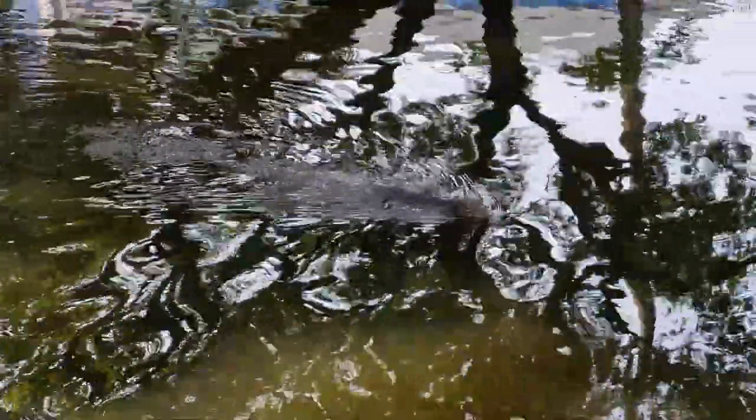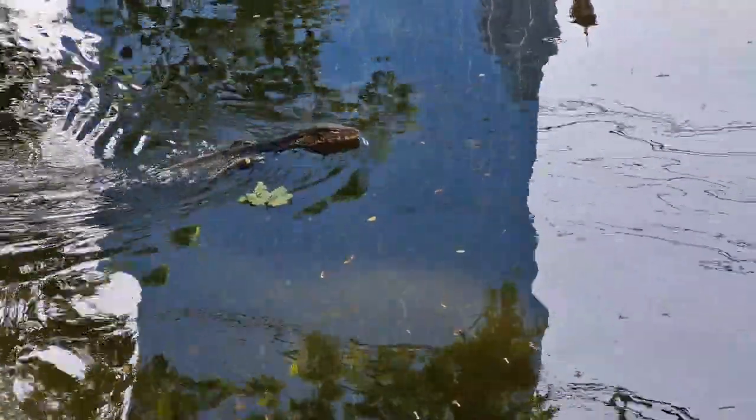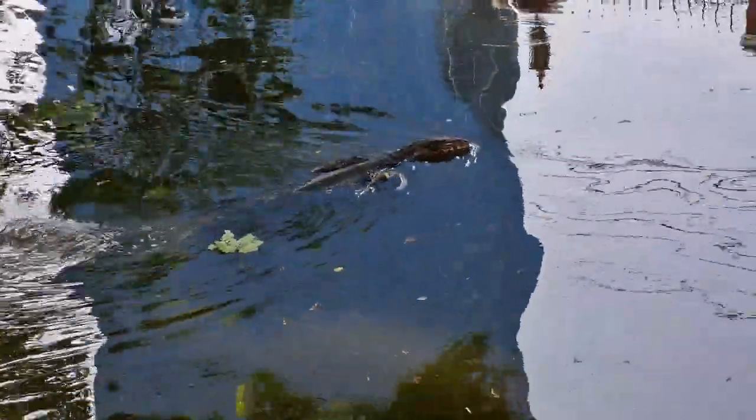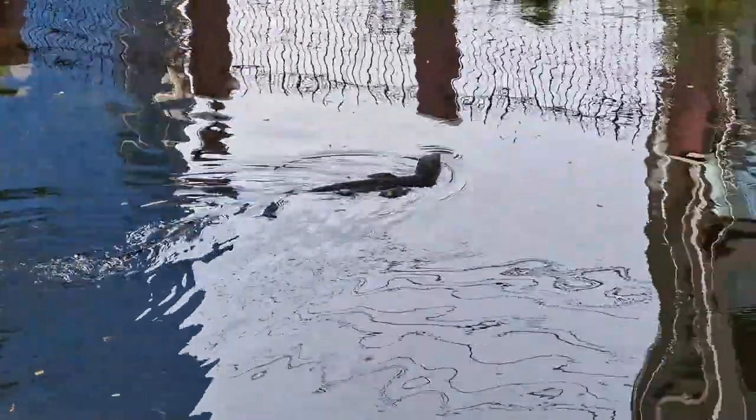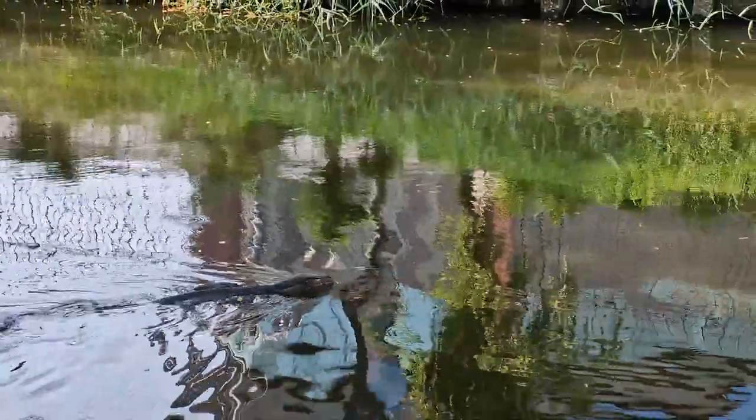In addition to their tail, monitor lizards also have streamlined bodies with powerful limbs that help them glide through the water smoothly. Their ability to swim is critical for their survival, as they rely on aquatic habitats for hunting and foraging.